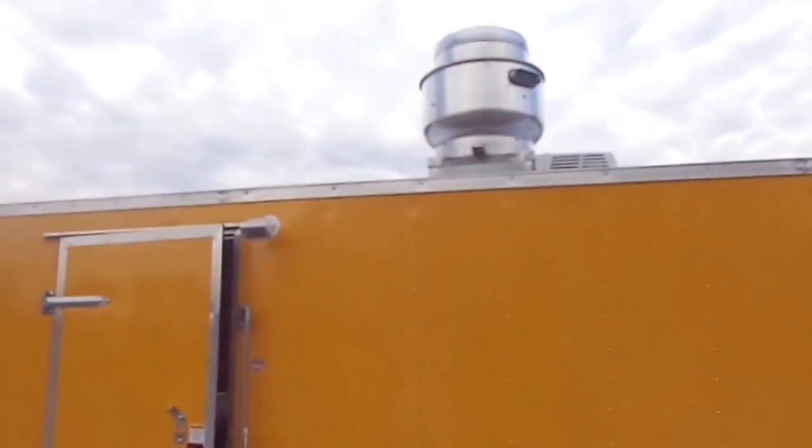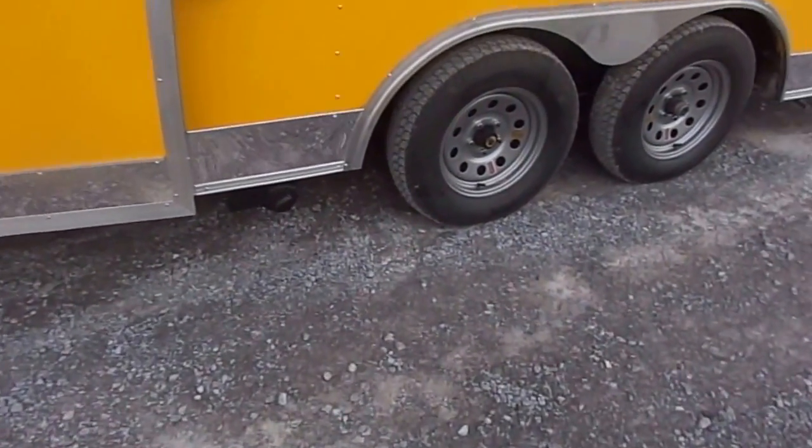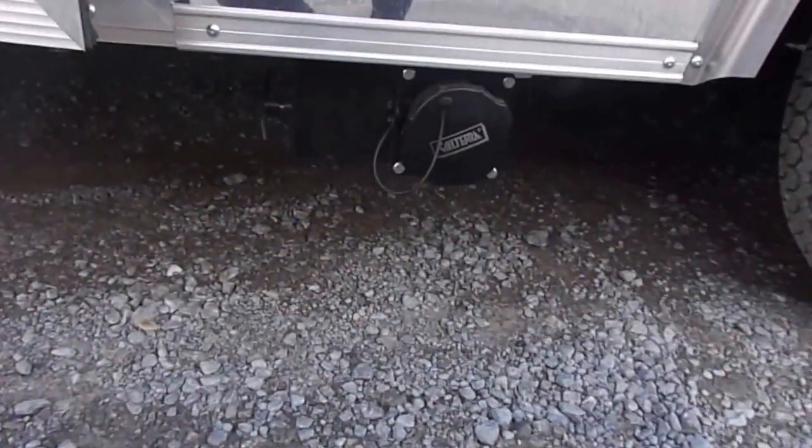This trailer is 7 feet in interior height. The 50 gallon waste tank is accessible from underneath.